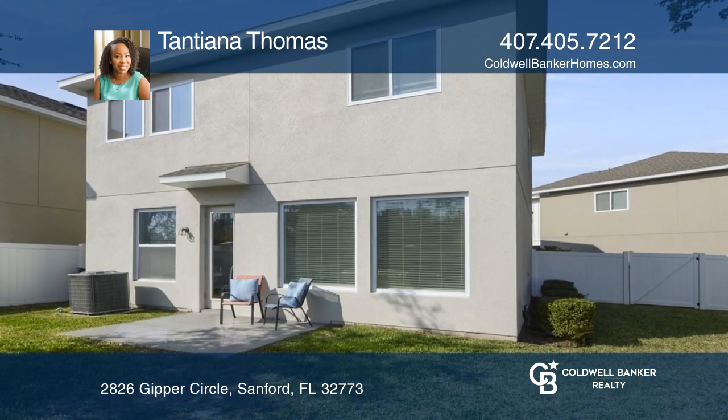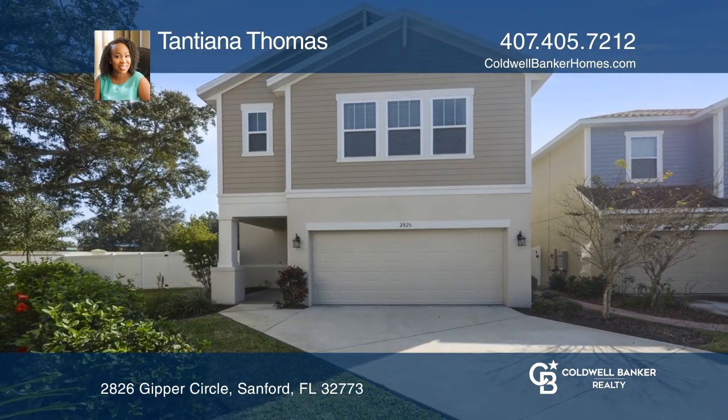The backyard is fully fenced. To see your new home in person, schedule a tour with Tatiana Thomas.